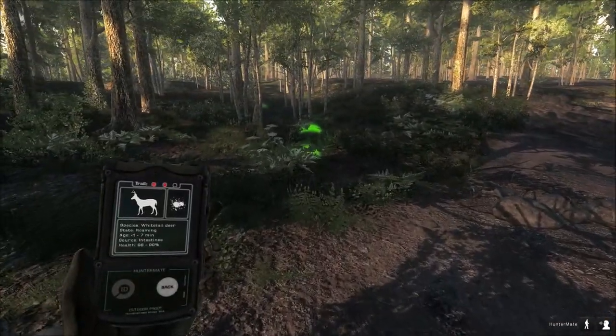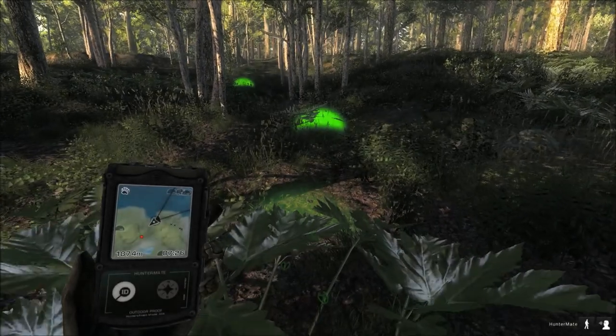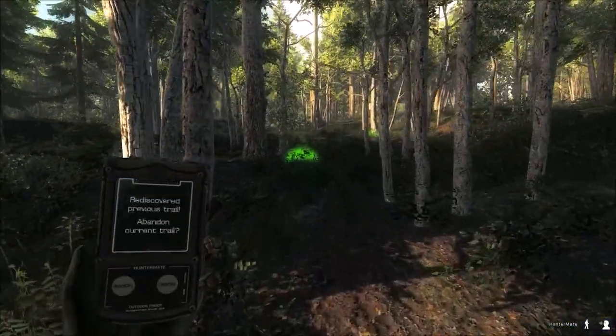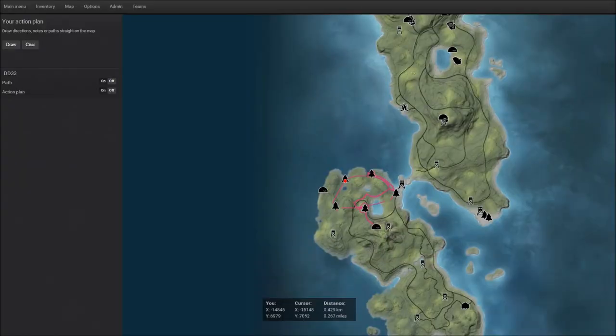Normally you could stay at this stand longer, but we were just 150 to 200 meters away, so I want to get into a kind of new area. This area has been hunted pretty hard. I want to get into a new area here and get to this next stand.